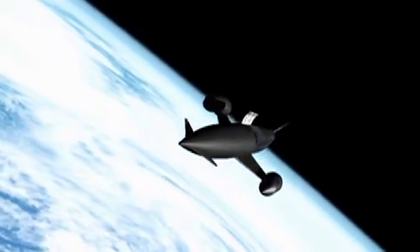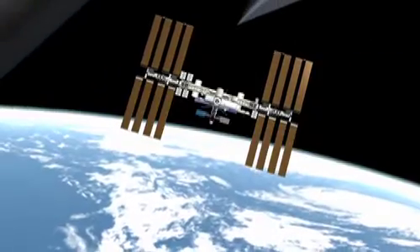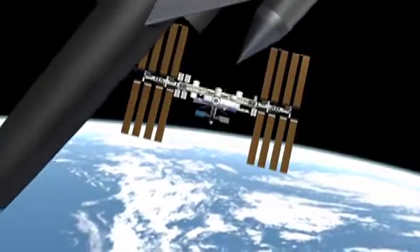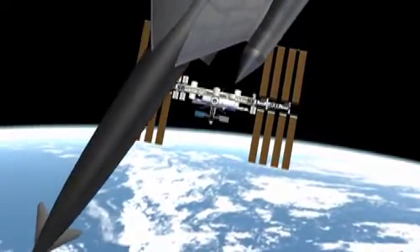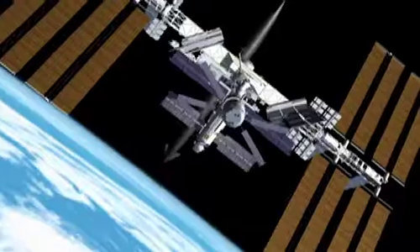Once in orbit, the payload bay doors open, and Skylon performs the manoeuvres that will take it to a rendezvous with the space station. The passengers and crew will be more than 40 times safer than in current crew delivery systems.